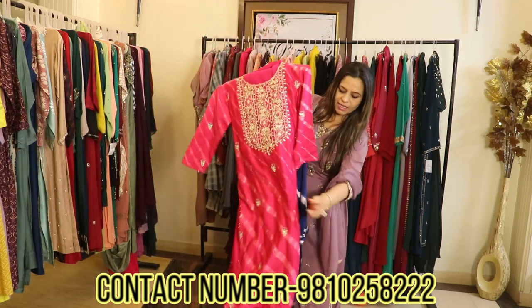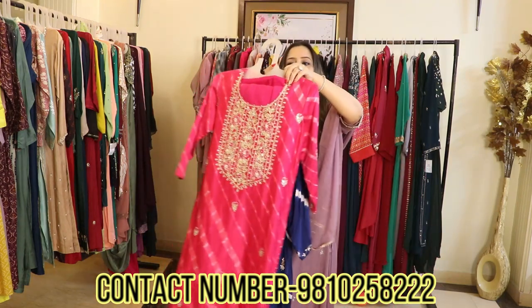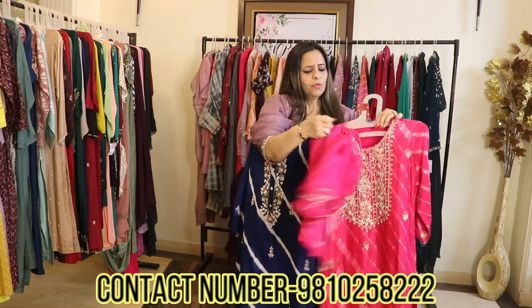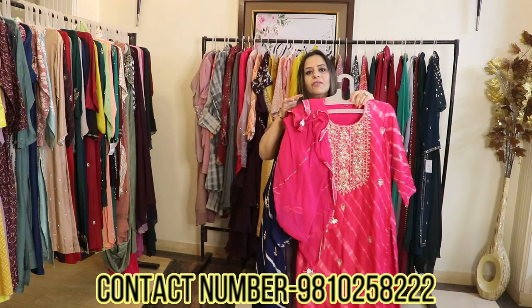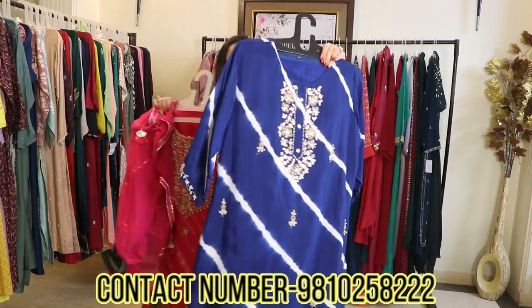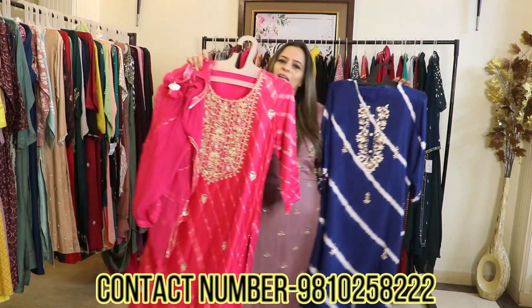With it you will see a beautiful garara. It comes with a very smart dupatta — a chiffon dupatta that is fully highlighted with gotha. This is a complete occasion-based wear. It can be worn at any small function. There is a wide price difference — 3000 to 9000 — based on fabric: one is a cotton silk and the other is pure silk.